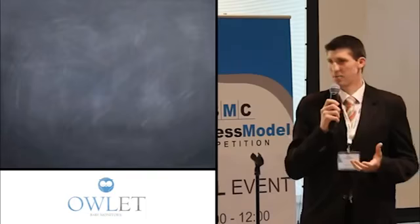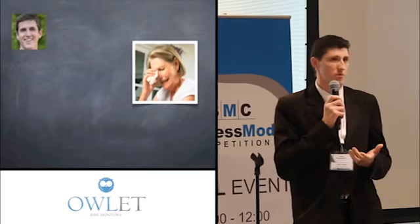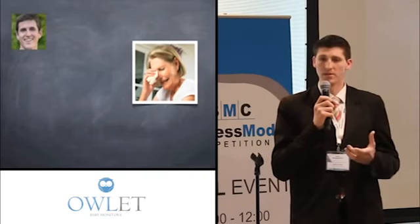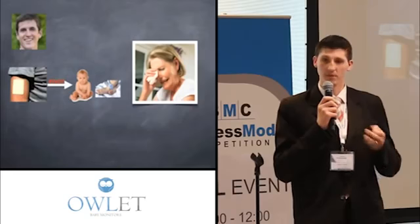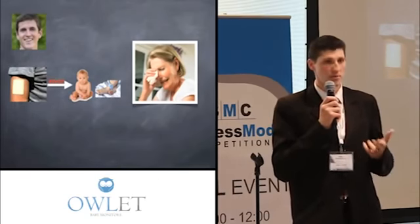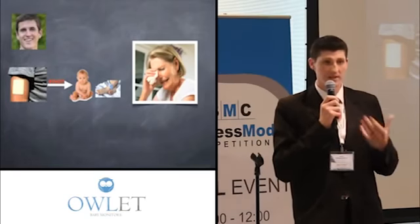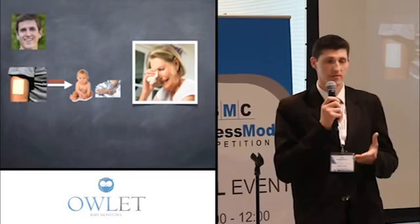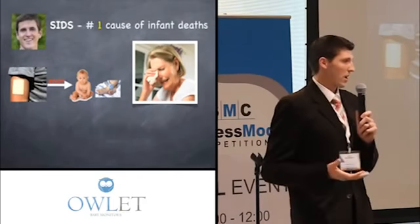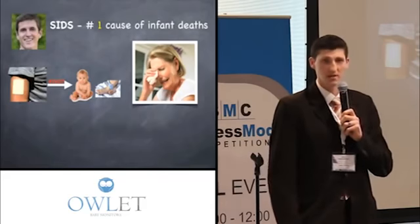We knew we needed to pivot. Kurt Workman had experienced firsthand in his family the pain that comes from a child being lost to respiratory failure. He thought, what if we pivot and use the same technology in an in-home setting for infants — we can monitor vital signs, blood oxygen levels, heart rate, and report that to a parent so that if there's an emergency during the night, it will alert and alarm the parent, giving them peace of mind. He also found that SIDS is the number one cause of infant death in the United States, often respiratory related, which increases parents' anxiety a lot.